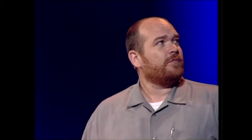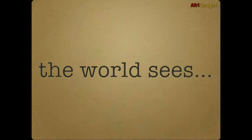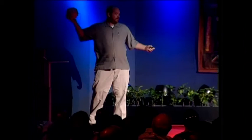In Africa, we see ingenuity born of necessity. And these examples are just examples of that. Africans bend the little they have to their will every day. Using creativity, they overcome life's challenges. Where the world sees trash, Africa recycles. And where the world sees junk, Africa sees rebirth. Thank you.